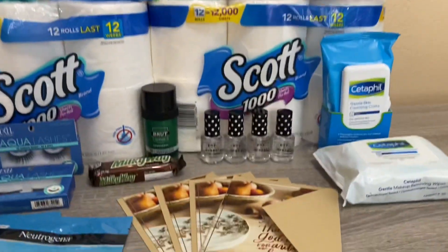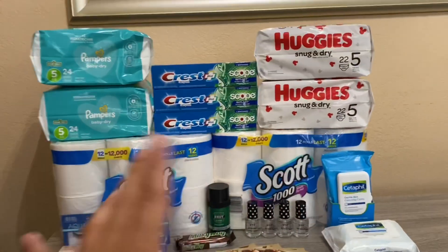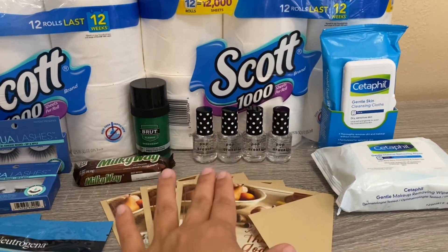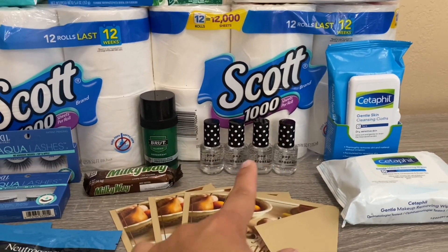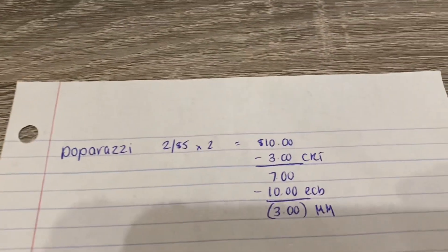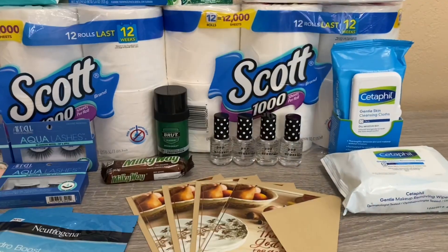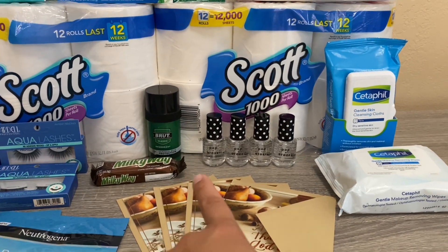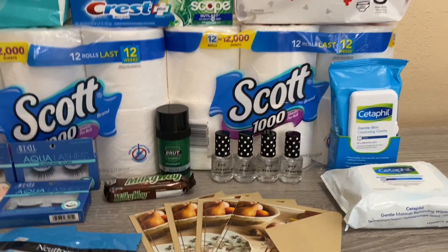The first deal is the Paparazzi — this is a repeat deal. They are two for five dollars, and when you buy two you get a five dollar Extra Buck. I picked up four of them, so that totaled ten dollars. I had a three dollar off seven CRT, so after the CRT I paid seven dollars, got the ten dollars back — worked out to be a three dollar money maker. I picked up the nail hardener clear ones for my stockpile.